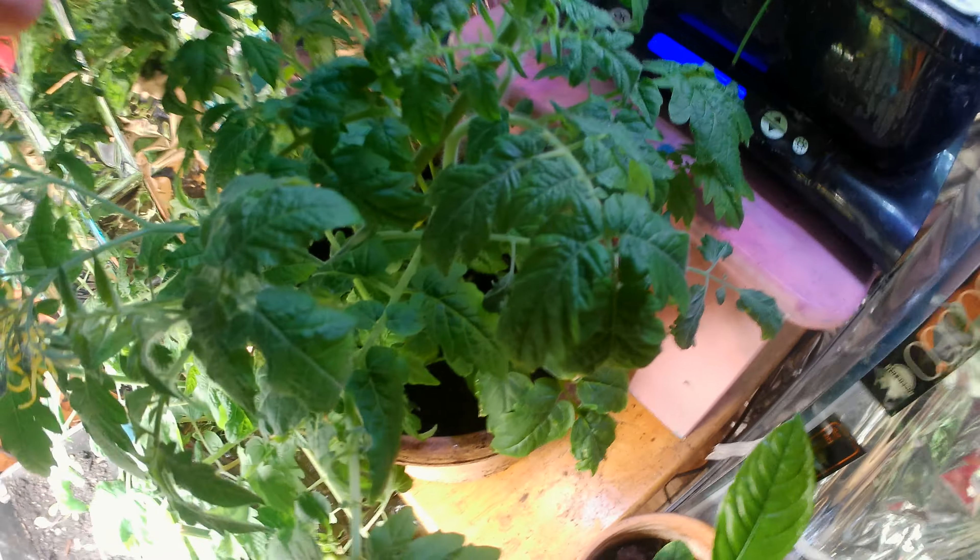Not even getting a lot of direct light. This larger tomato plant has taken over — I thought these were pepper plants but they ended up being tomato plants. I planted the wrong seeds, but that's okay.